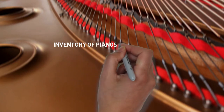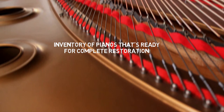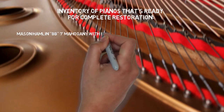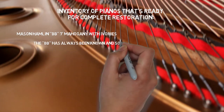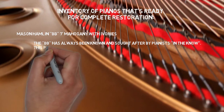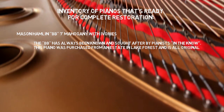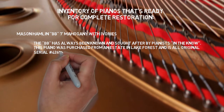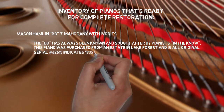Inventory of pianos ready for complete restoration includes a Mason-Hamlin Double B, 7-foot mahogany with ivories. The Double B has always been known and sought after by pianists in the know. This piano was purchased from an estate in Lake Forest and is all original. Serial number 42613, indicating a 1935 vintage.